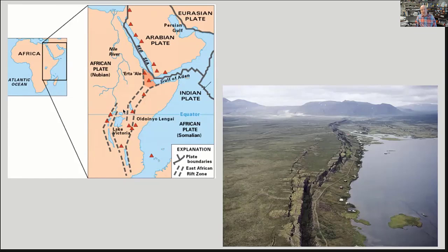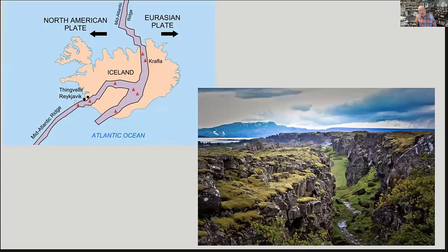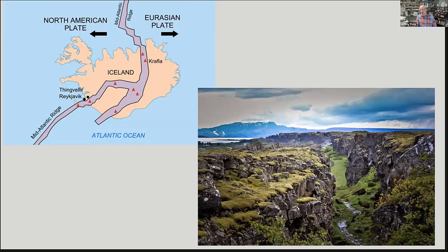Iceland is another great example — the mid-Atlantic ridge actually surfaces there, representing a spreading center between the North American and Eurasian plates, adding roughly 10 centimeters of new material every year. In Minnesota, most of the rift is covered by younger rocks — Paleozoic rocks in the southeast and Michigan Basin sediments — but it consists predominantly of igneous rocks, which is what we see along the North Shore. An igneous dike visible north of Duluth is a basaltic intrusion cutting through preexisting volcanic rocks, common in spreading centers.